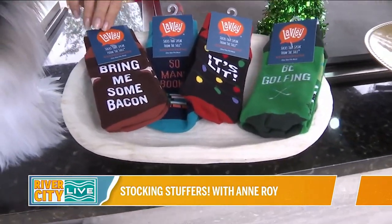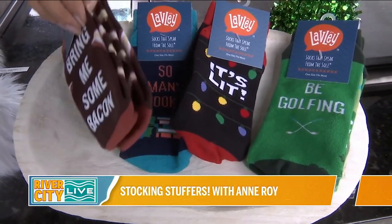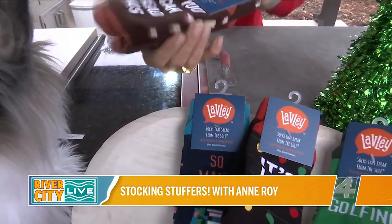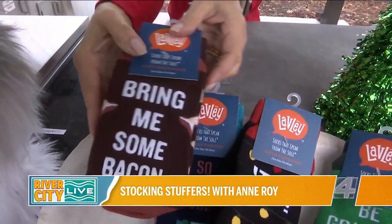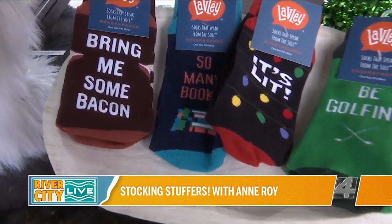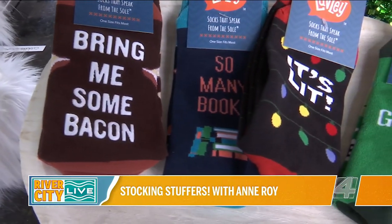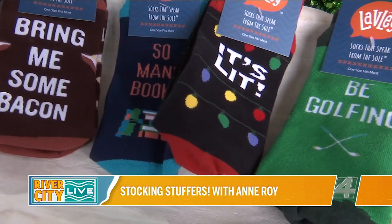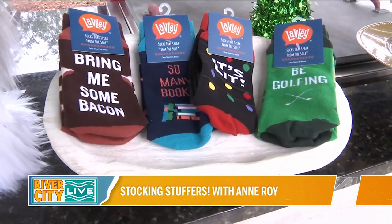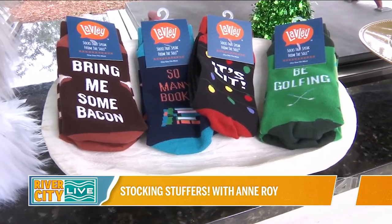These are from Lavley dot com — really cute socks with fun designs on the side. The bottom reads 'Bring Me Some Bacon.' They're one size fits most men and women, washable, and this is just a small sample of all the designs they have. Very cute — showing a lot of personality, which is the whole goal with creative gift giving.